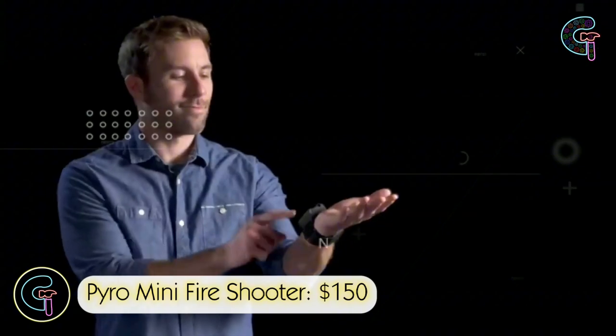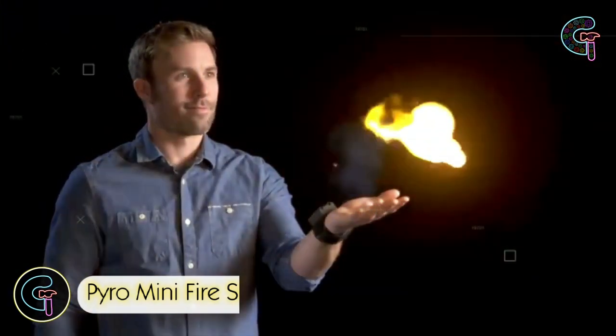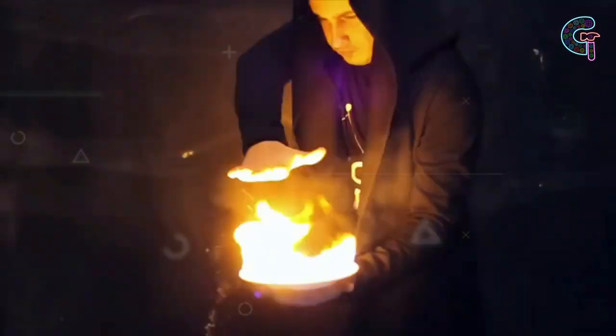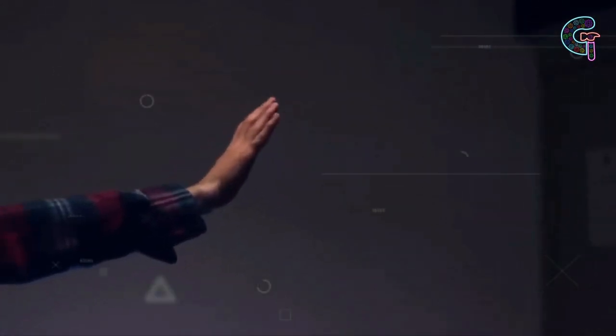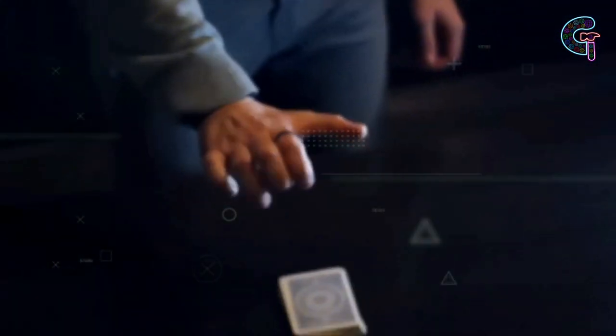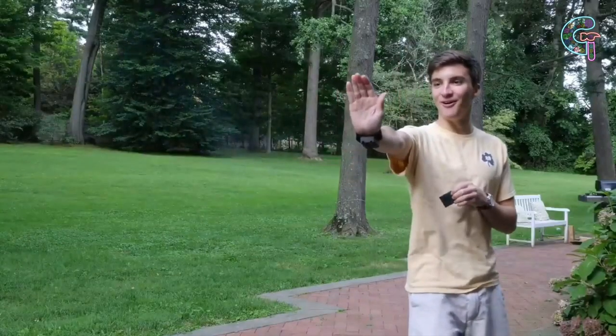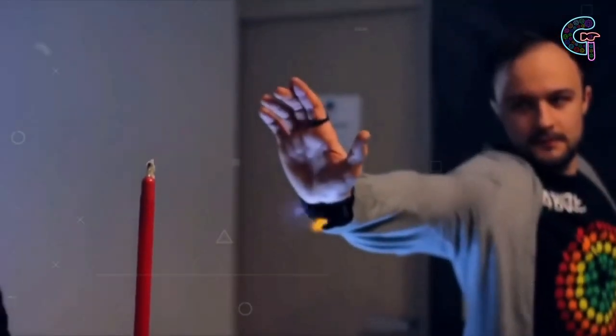Pyro Mini Fire Shooter. The Pyro Mini Fire Shooter gadget is similar to a wrist strap that lets you launch fireballs from your hand. Sounds awesome, doesn't it? Activated via a remote held in the other hand, it delivers an entertaining visual. However, it's not intended for real crime fighting. Keeping a safety bucket nearby is recommended in case of accidents.